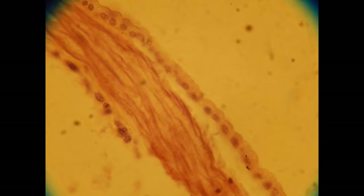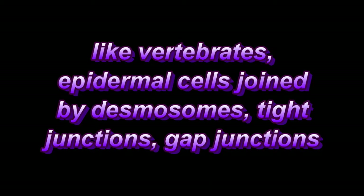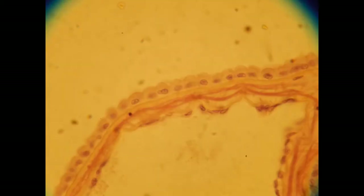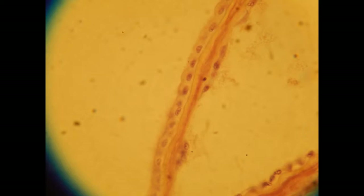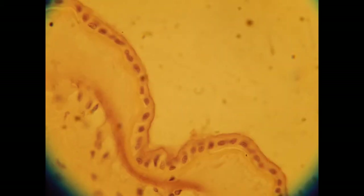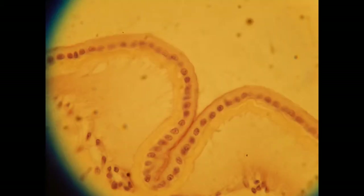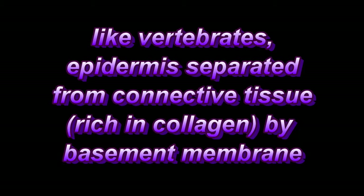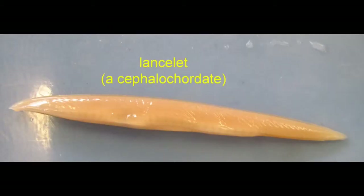The epidermis of primitive chordates does have some similarities to that of vertebrates, such as the junctions which link epithelial cells and make a more effective barrier, such as desmosomes, tight junctions, and gap junctions. Also, a basement membrane separates the epithelia of the epidermis from the connective tissue of the dermis, which is rich in collagen.